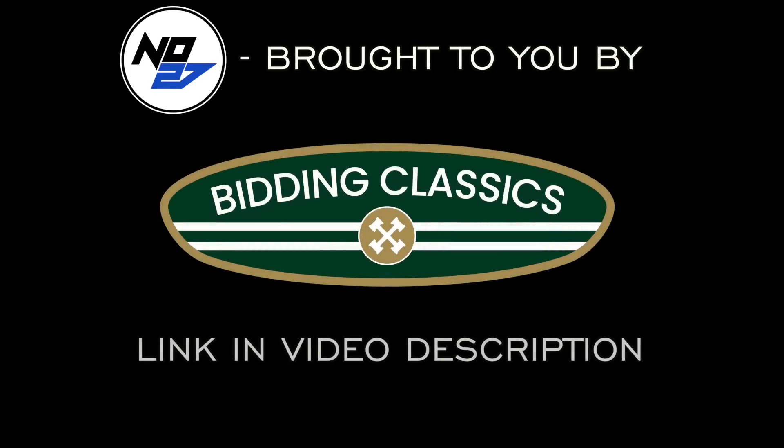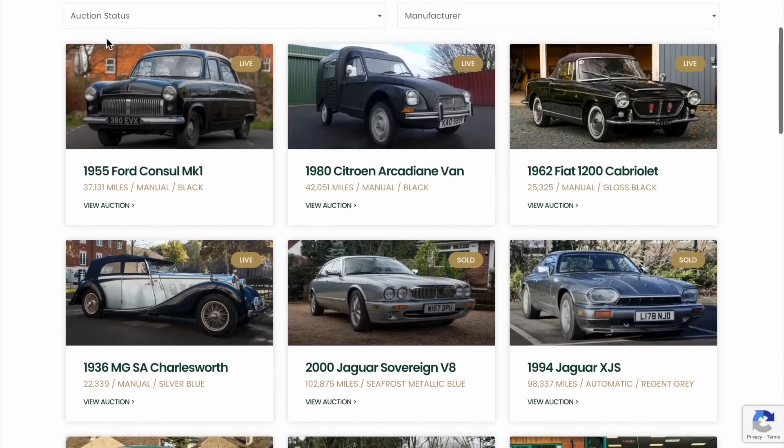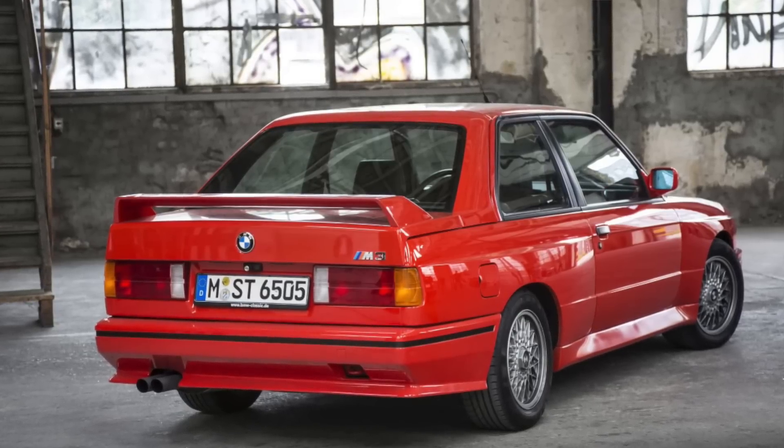Don't forget it is the 80s and the early 90s where M really started to grow into the behemoth that it is today. And this car initially really threatened that. But as we shall see there was a dramatic intervention that really changed things. Thank you to Bidding Classics for sponsoring today's video — check out this online auction for classic cars with no buyer's fees. The E30 was born as a homologation special for Group A regulations.